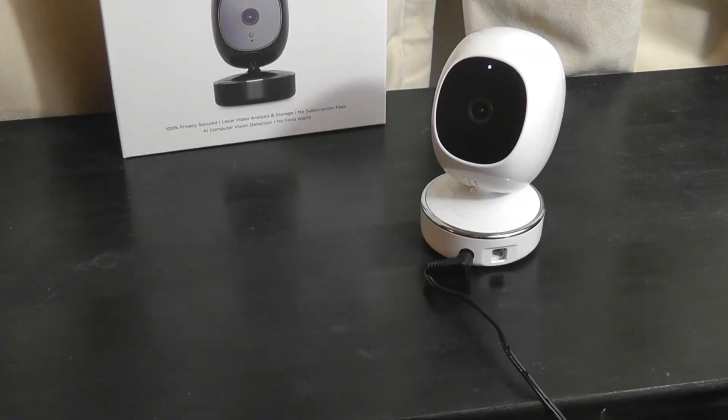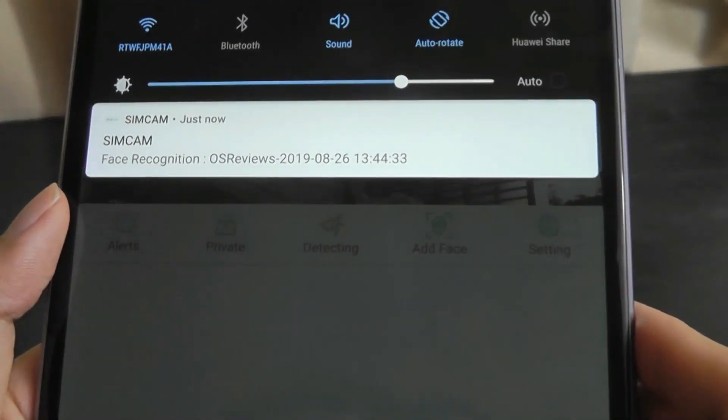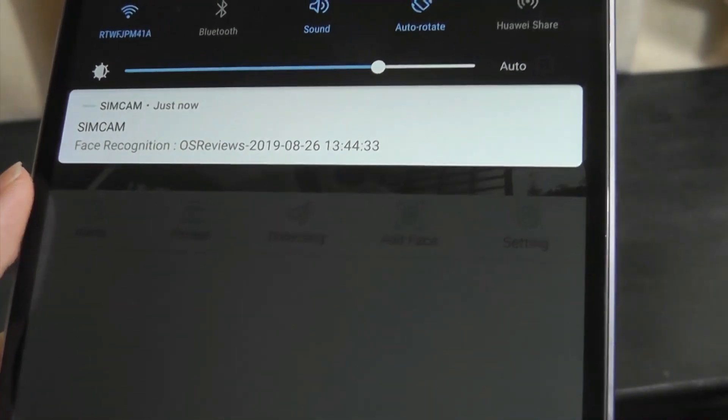I've already entered my face and taken the images using the app and pushed it over to the camera to train. Right now it recognizes me really surprisingly well. I'm hiding behind the camera so it hasn't detected anything, but if I step outside the camera's view, I've actually received a notification on the app that says face recognition, OS Reviews, and the date stamp.